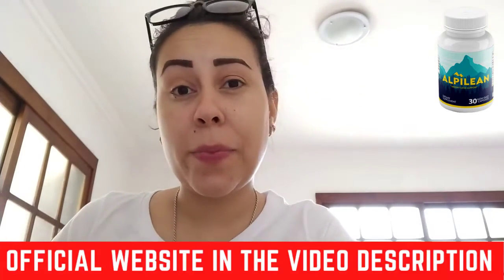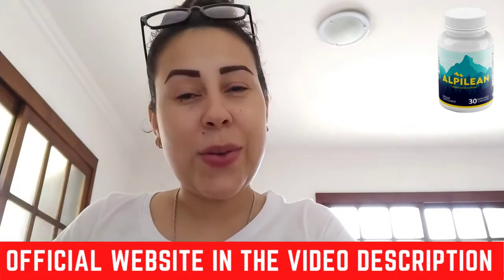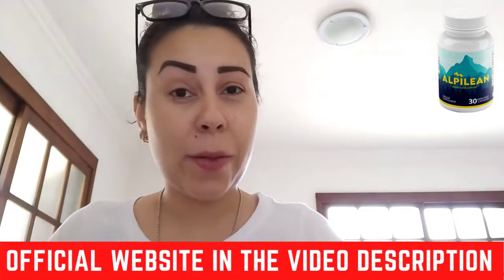Hello everyone, how's it going? My name is Aline and welcome to this video about the Alpilene. If you guys have any doubts regarding this new supplement, or if you don't know how to use it or what it's even used for, then watch this video until the very end because I want to talk to you guys about the Alpilene.